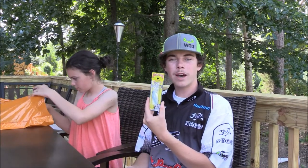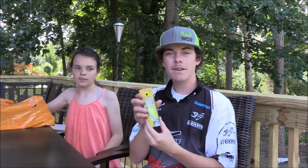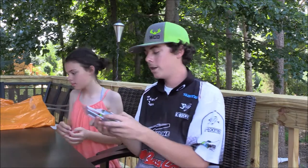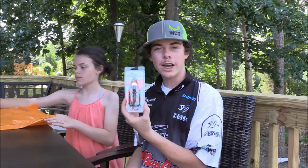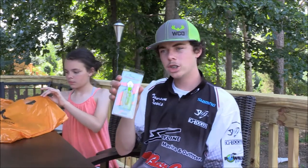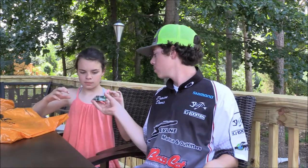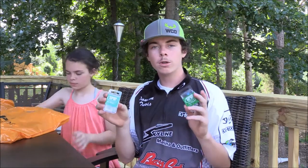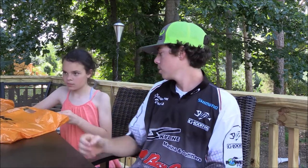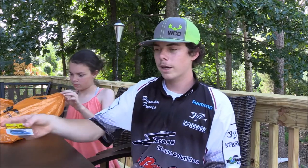I got a KVD 1.5 square bill crankbait, got another KVD 1.5 square bill crankbait, and got me a Z-Man chatterbait — a chartreuse and white Z-Man chatterbait.